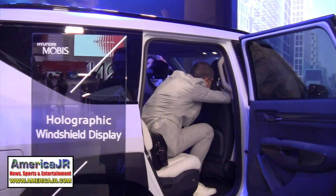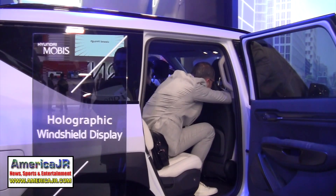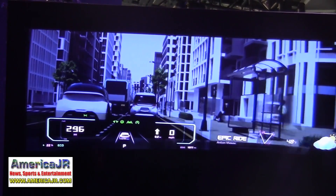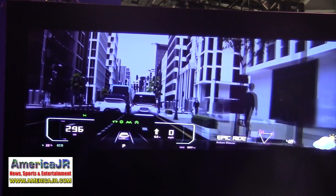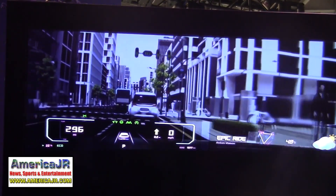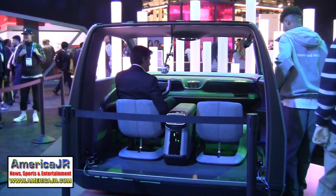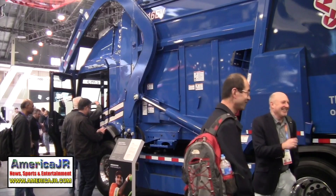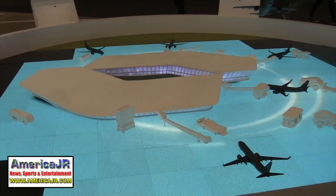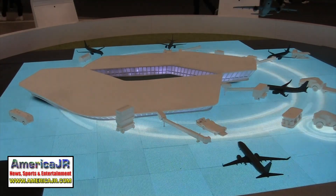Hyundai Mobis introduced its all-new full windshield holographic display, featuring a panoramic projection of various driving information, navigation, and infotainment data across the vehicle's front windshield. Oshkosh showed off its new electrification, AI, autonomy, and connectivity solutions for everyday heroes.